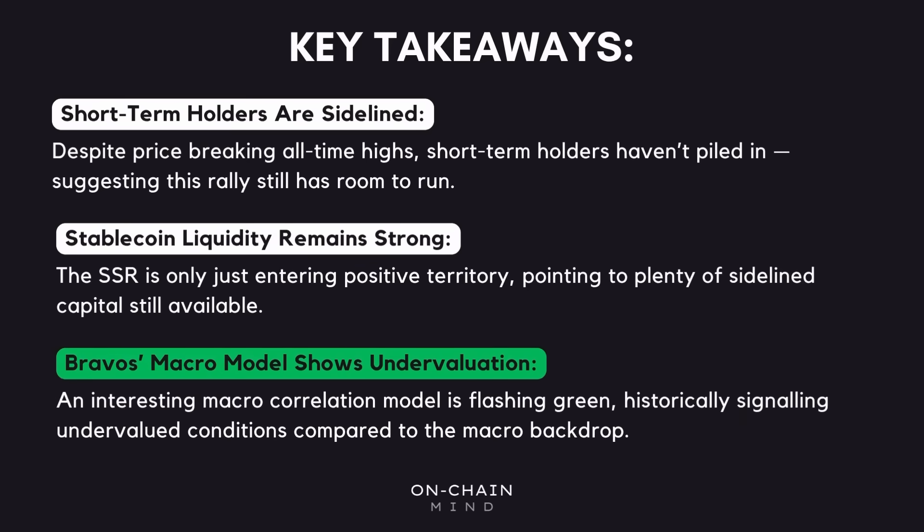And finally, if you take a step back and look through a macro lens, the picture remains encouraging. The fair value model derived from Bravo's research — combining equities, the dollar index, and Bitcoin — is showing we're still trading below where the market could be, all else equal. Historically, these green prints on this fair value model have marked periods of relative undervaluation given the macro backdrop. It's certainly not perfect, but it looks to me that the probabilities are tilted in the bulls' favour. Now that shouldn't mean you throw caution to the wind, but it does mean that for now, the data continues to support the idea that this bull cycle has more room to run. As we approach what appears to be the latter part of the cycle, remember, the smartest edge comes from staying evidence-based and letting the data lead you. I'll catch you all in the next one.